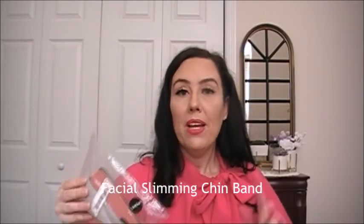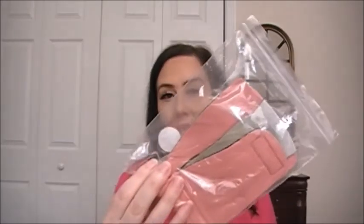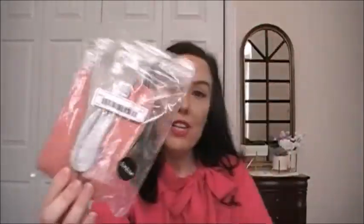The last skincare beauty item is this face strap. It goes around your face and I'm assuming it's to help with double chins — and according to my son I have a triple chin, so that's why I picked this up. It just goes around here and I think you leave it on for about 40 minutes. I need to read the instructions and do some research on this also.